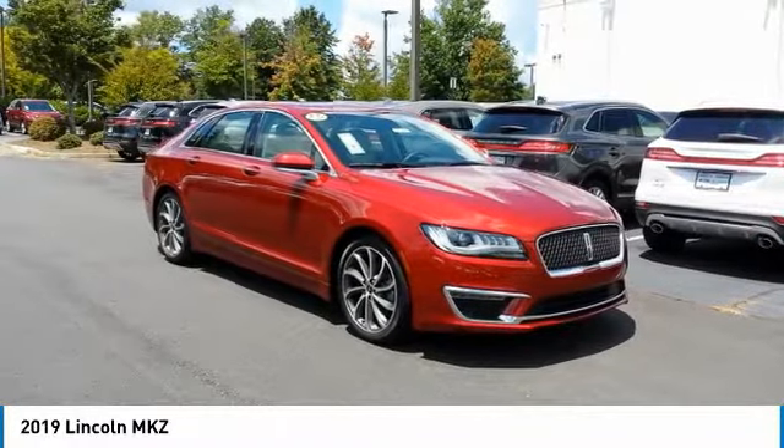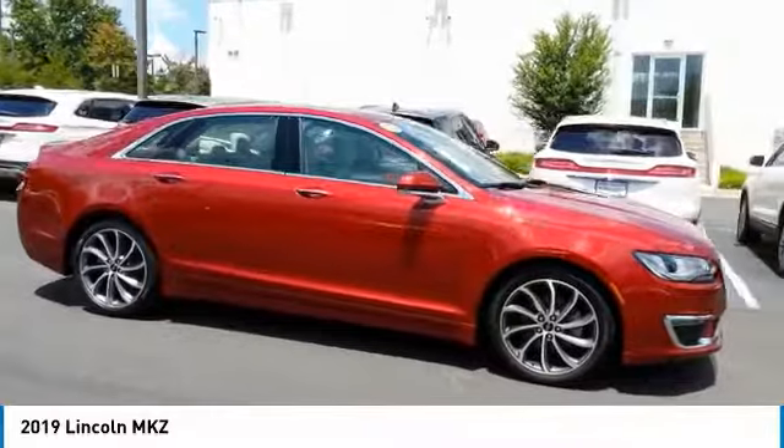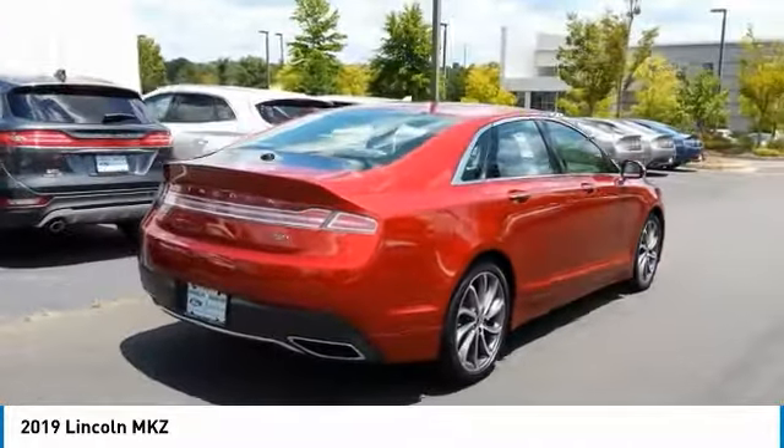Looking for the right vehicle? Check out the 2019 Lincoln MKZ with sharp angles, sleek lines and a sculpted body. The Lincoln MKZ has an impressive stance and a dynamic design.